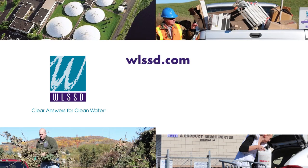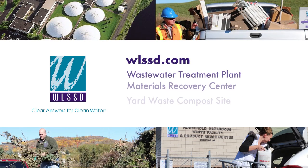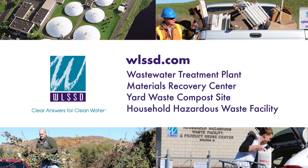Thanks for joining us on our virtual tour. We hope you enjoyed learning more about wastewater treatment and our mission to protect public health and the environment. Visit us at WLSSD.com to find out more about our facilities and community programs.